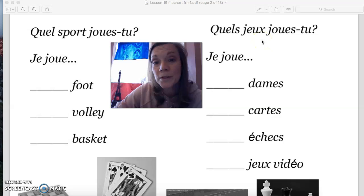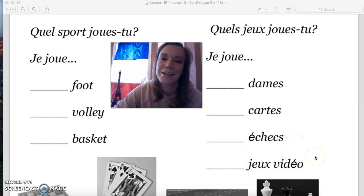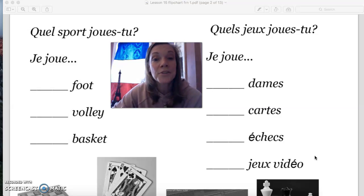And here are some things — they're not sports, but they're still things you can play because these are games. Les dames — that's checkers. Les cartes — cards. Les échecs — chess. Et les jeux vidéo — video games. You guys knew that one already. When you talk about playing these things — either the sports or the games — you use the preposition au or à la depending on if it's masculine or feminine. So je joue au foot, je joue au volley, je joue au basket. Those are all masculine.